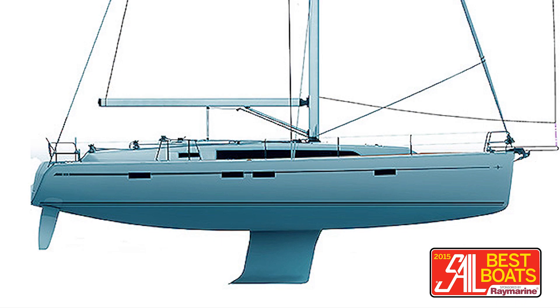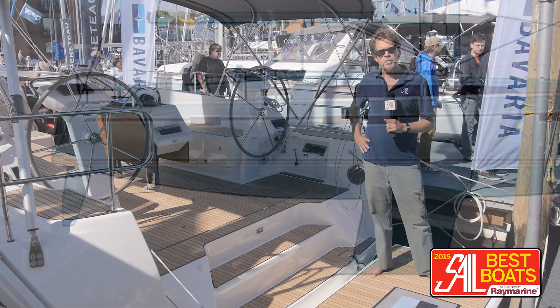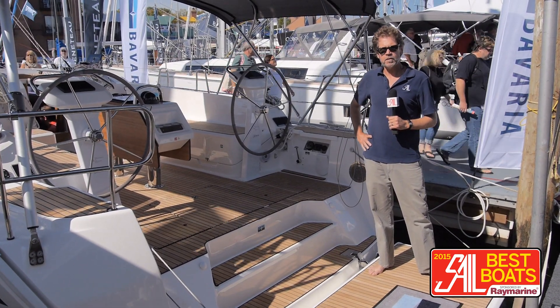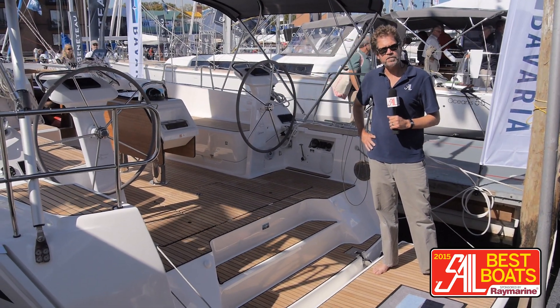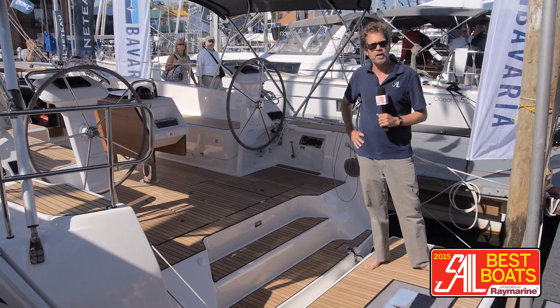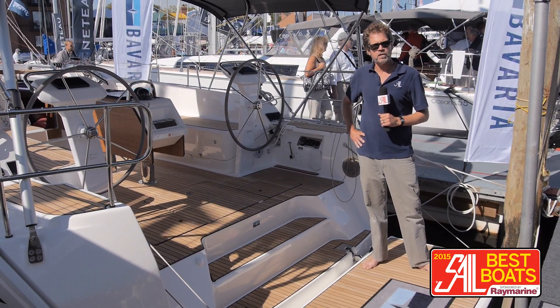It has the same hull, the same keel, and the same twin rudders that the 45 has, but with an all-new deck mold and interior. I sailed the predecessor boat, the 45, in the West Indies in a good strong trade wind breeze a couple years back when that boat was introduced, and found that with the twin rudders the boat sailed very well.